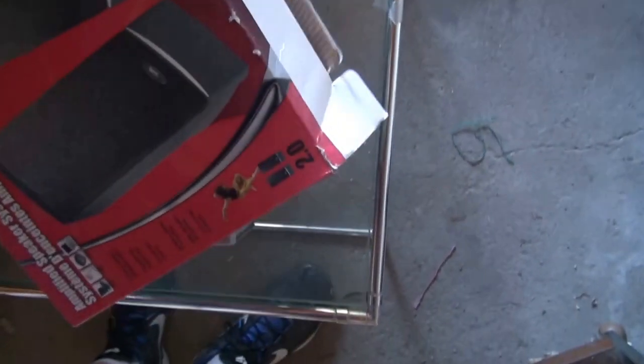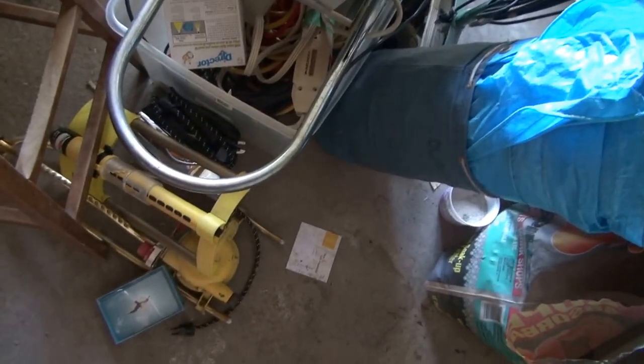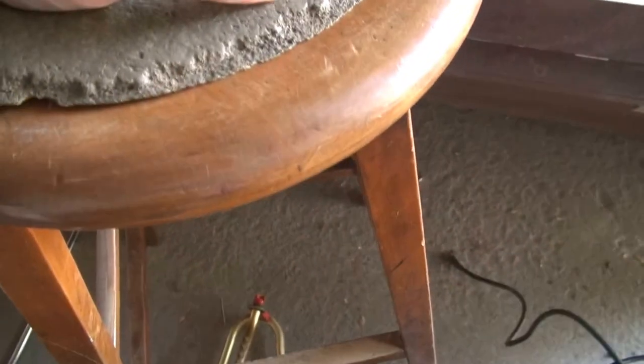Those speakers have never been used before — everything's in there including a manual. We've got an old VCR. We've got all kinds of heavy-duty sprinklers. We've got a beautiful hardwood stool — it's an architect's stool. And then we've got all kinds of extension cords and power bars. That is an Underwood typewriter.